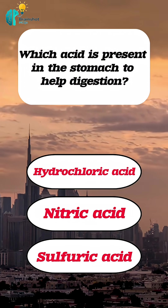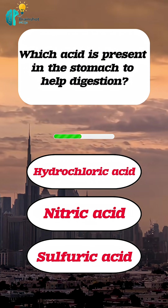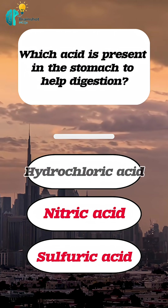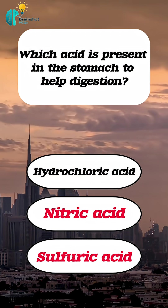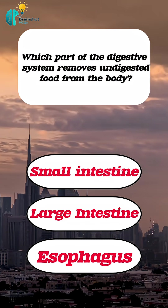Which acid is present in the stomach to help digestion? Correct answer: hydroxychloroquine. Which part of the digestive system removes undigested food from the body?